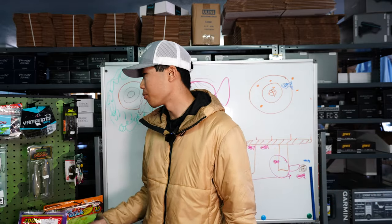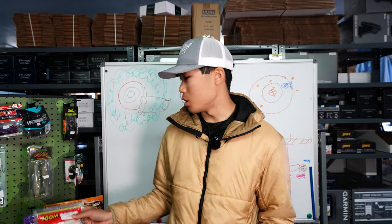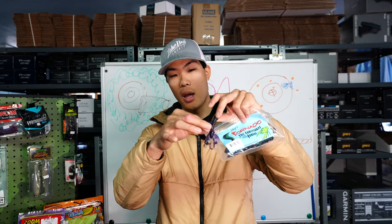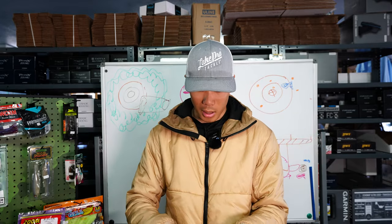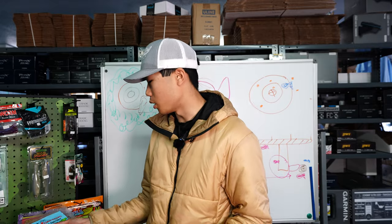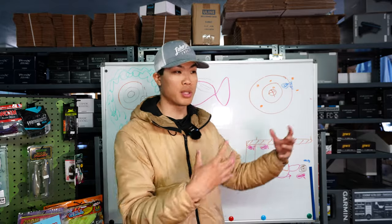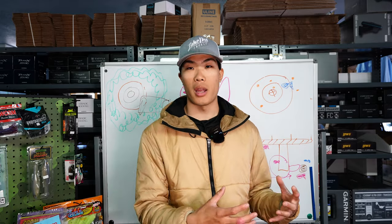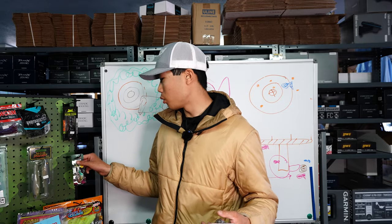Another great bait for an aggressive approach — similar to the Z Craw — is the Hagg's Undertaker Junior. This thing has tons of appendages: six total — two on the back, two claws, and two little frills. You can cut it apart and make it more finesse-style, which I love about it. It's got a ribbed body so it folds up really nicely when a fish sucks it in. One important thing with sight fishing using white baits — a lot of the times those fish will suck in your bait and spit it right back out. When you can't see your white bait, that's the sign you're ready to set the hook.